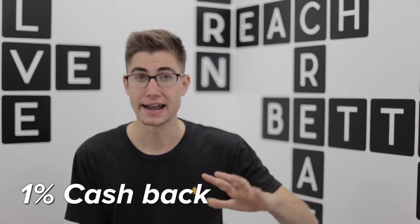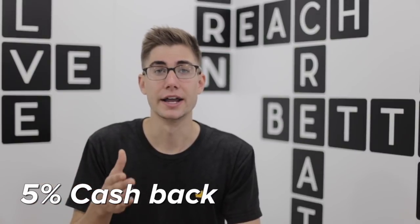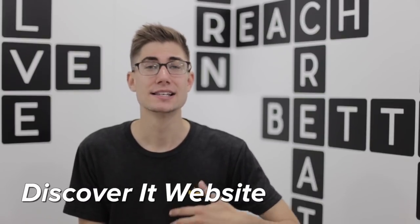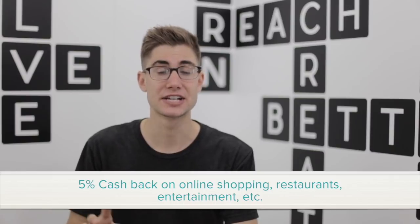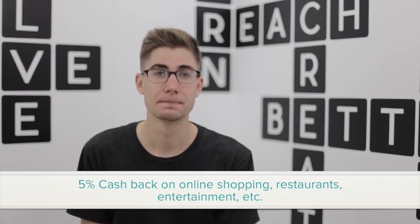The earning on the Discover It card is very similar to the Chase Freedom card in that you'll earn 1% cash back on every single purchase. But then you're also going to earn an additional 5% cash back on rotating categories. So every quarter, every three months, the categories will rotate through. All you have to do is go on to the Discover website, sign up for the promotion, and then you'll earn 5% cash back on things like online shopping, sometimes restaurants and entertainment. It really just depends, but they can be quite valuable.